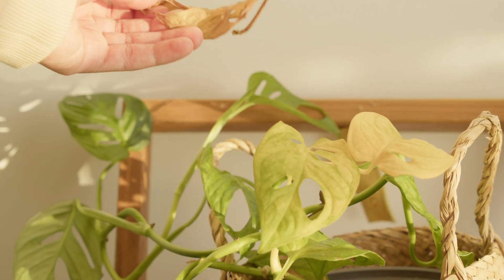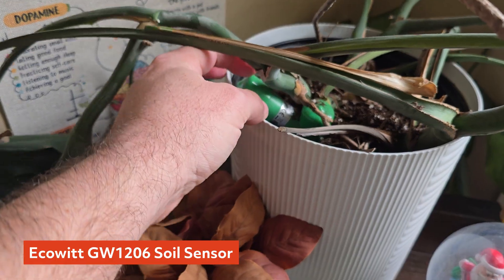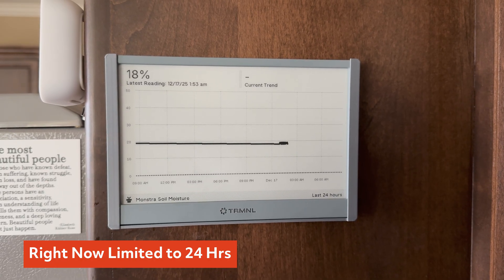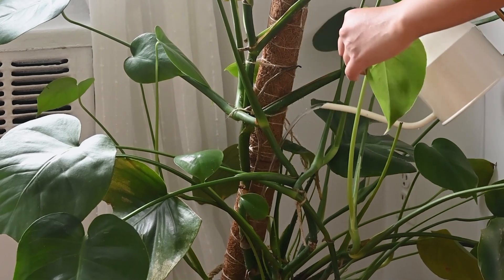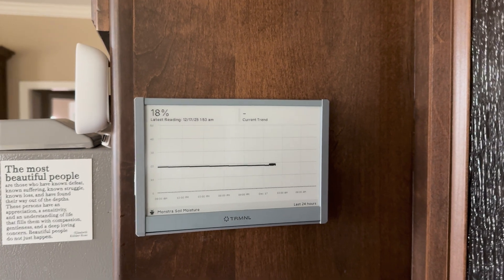Now, if you've ever been unfortunate enough to kill a house plant — or live with somebody who takes it personally — this one's for you. I have a soil moisture sensor in the pot of my wife's Monstera. That sensor reports data to Home Assistant, which then sends a graph to Terminal, giving me a visual timeline of moisture levels over the past 24 hours. It's really nice because even with only 24 hours of data, you can see if the plant has been drying up and needs more water. My wife would guess and over-water or under-water the plant, but now instead of pulling up a dashboard on her phone, she can just look up and see it in the kitchen. This turns plant care into a quick data-driven decision instead of a coin toss.